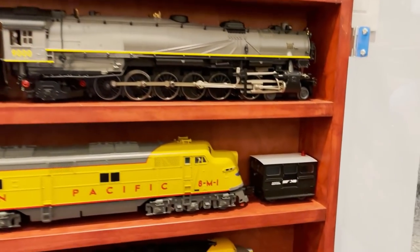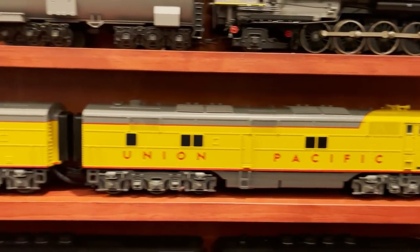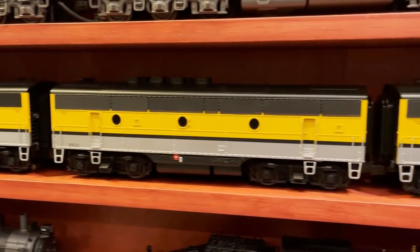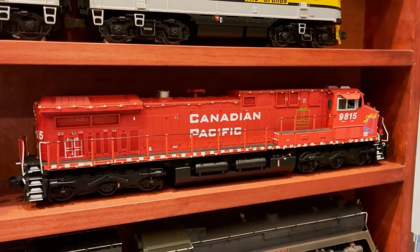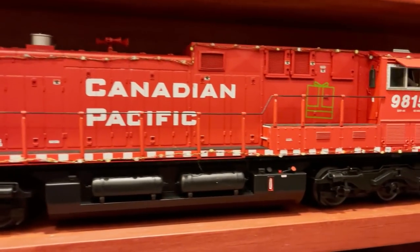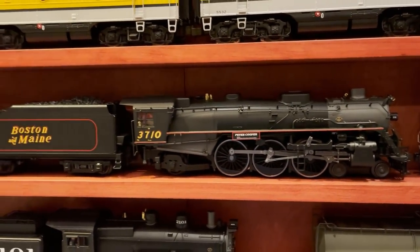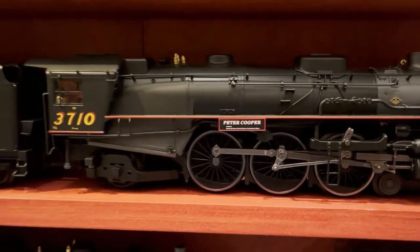Below that is a Lionel Norfolk Southern Speeder, then an MTH UP 6 ABA set. Below that is a Lionel Rio Grande F3 ABBA set — also a very cool model. Below that is the MTH Canadian Pacific Christmas AC4400 — the one with Christmas LED lights, presents and bells on the side. And this is based on a real locomotive, not made up. Next to that is our first Weaver model of the day: a Weaver Boston and Maine 462 Pacific called the Peter Cooper.